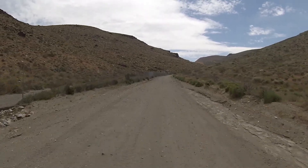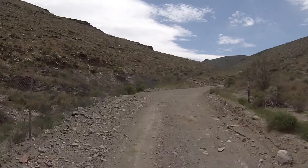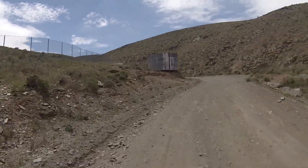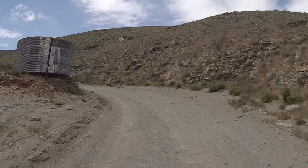Coming up on our left is the old water tank — pretty good landmark. If you've made it this far with us, you've almost made it to Randsburg.